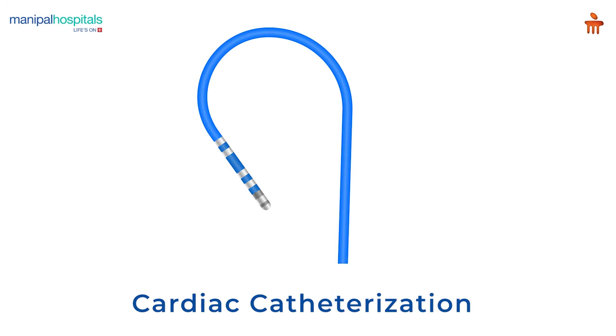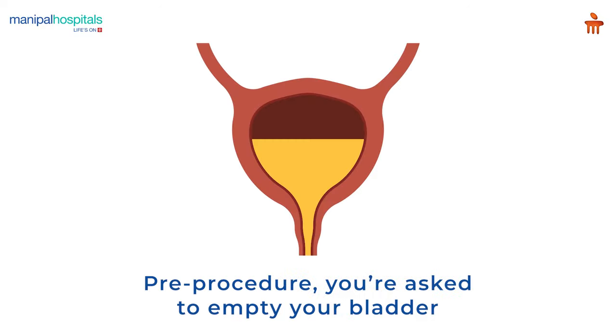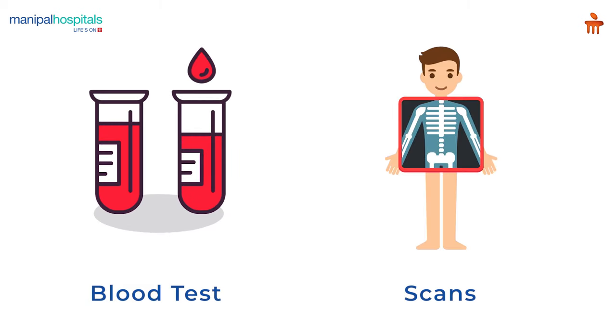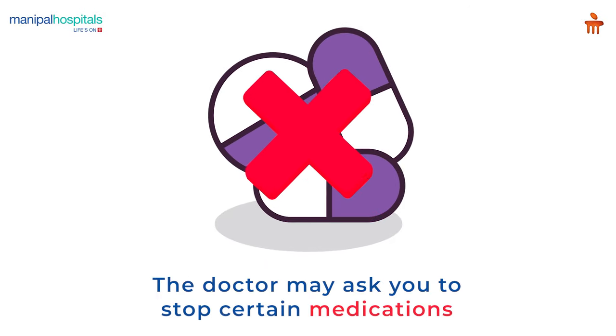Cardiac catheterization is a procedure performed to diagnose and treat certain cardiovascular conditions. Pre-procedure, you are asked to empty your bladder and undergo routine blood tests and necessary scans. The doctor may ask you to stop certain medications before the procedure.